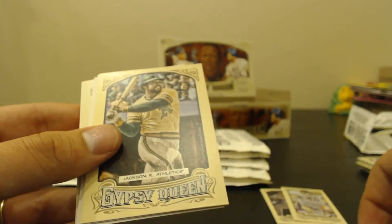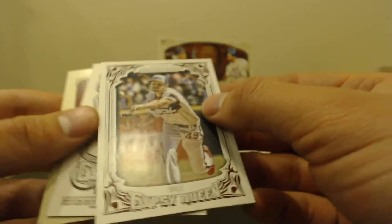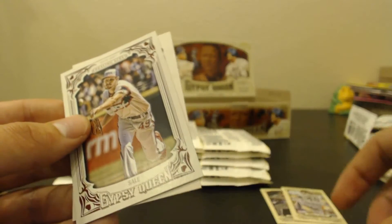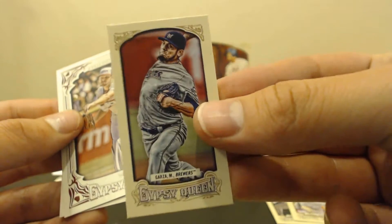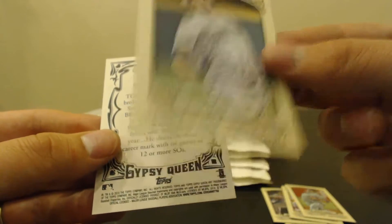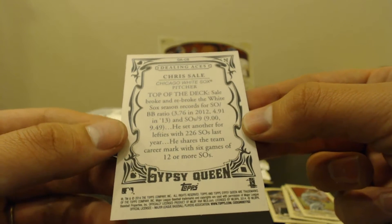Mike Schmidt, George Brett, Reggie Jackson. Got Dealing Aces — there's another hit. Dealing Aces — let me do the rest of the base: Murphy, Garza. And we've got Dealing Aces — Chris Sale. He broke and re-broke the White Sox season records for strikeouts.